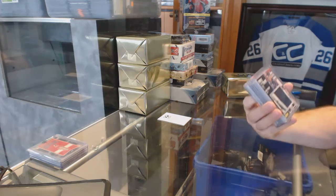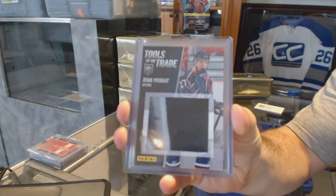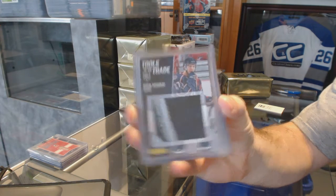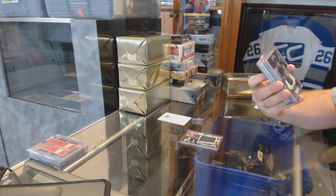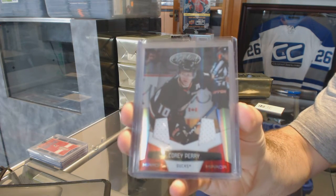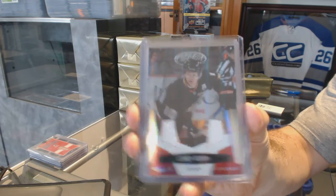We've got a tools of the trade for the Blue Jackets — Ryan Murray. We've got a mirror red dual jersey numbered to 150 for the Anaheim Ducks — Corey Perry.